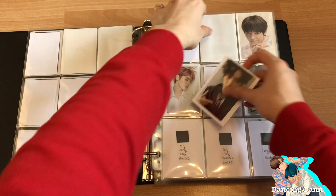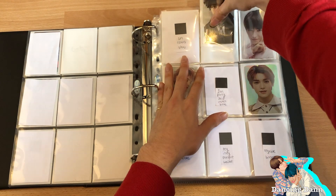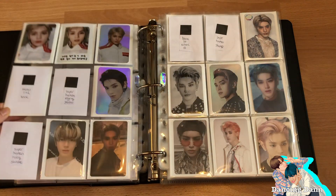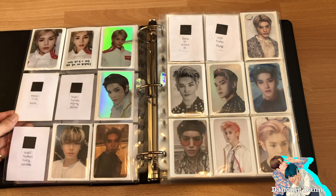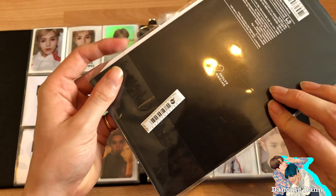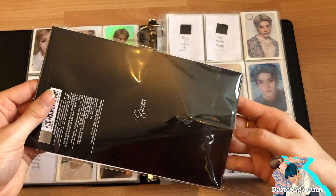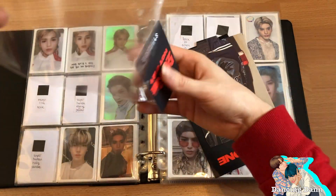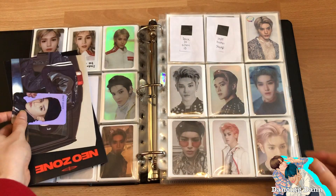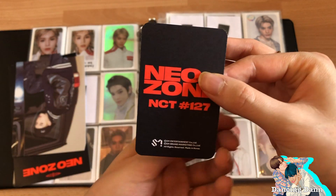I did take out some placeholders because I just didn't think I was ever going to get those special cards. I got the Neosome standee and photocard set which just came in the mail yesterday. SM always does so many things for a comeback to get our money and I always buy them — that's why NCT needs their own binder. I got Taeyong's Neosome holographic photocard.